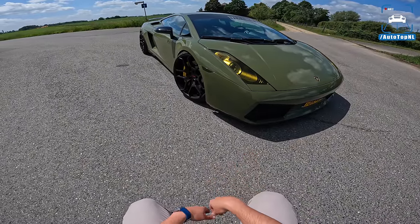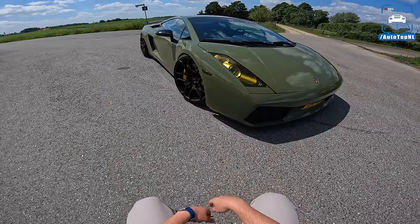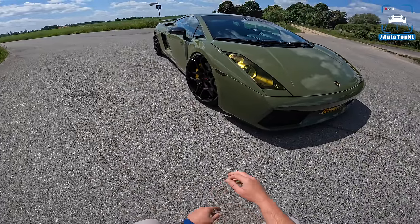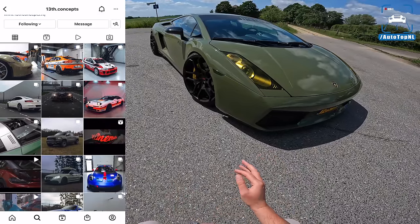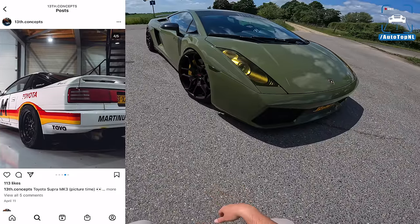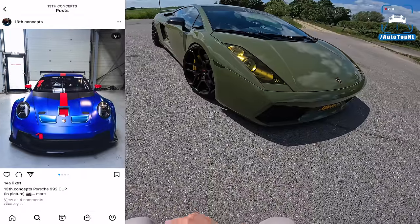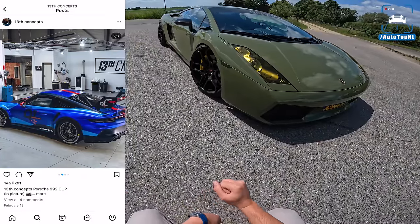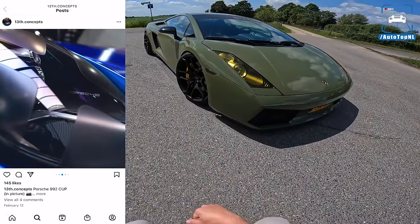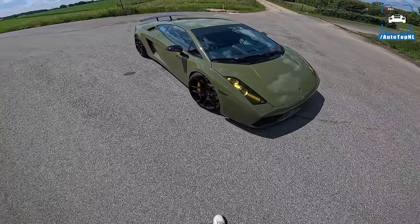So this would be a 504 — 500 horsepower, 5 liter V10 with four-wheel drive. This car belongs to Ryko from 13th Concepts, which you probably know. They have wrapped several of our cars and always done an amazing job at a very decent price, so if you want your car wrapped really well and for a good price, go to 13th Concepts.